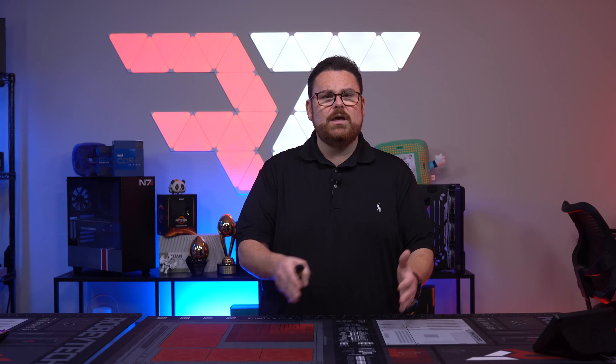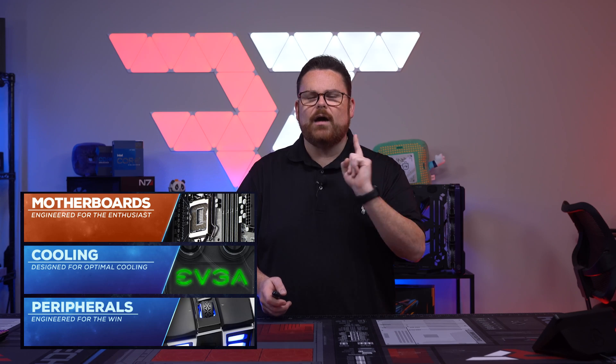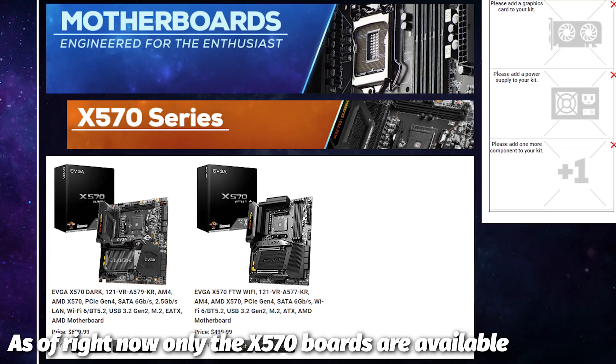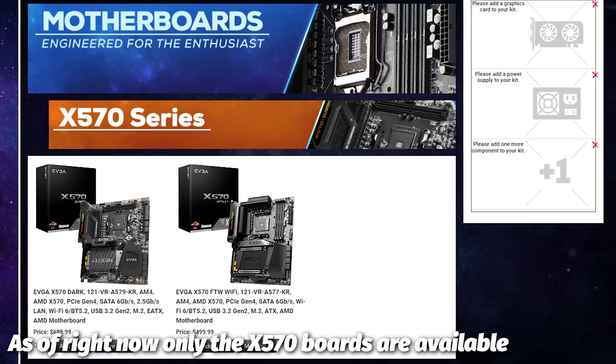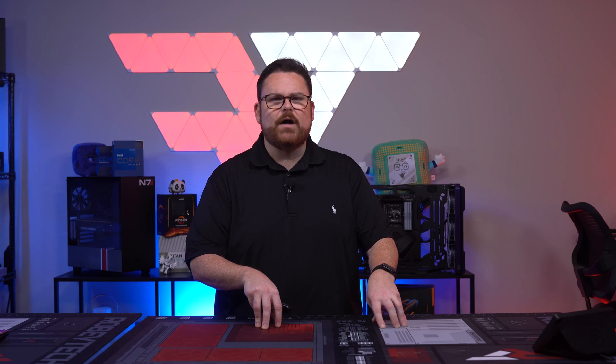After you've selected your GPU and PSU, you can pick from one of the following categories — and this is critical, it's one of the following categories, so you have to choose a total of three. From motherboards, you can choose like their X570 Dark or their For The Win series, or even Intel boards like their Z690 Classified board, which is great for getting the most out of the latest 12th gen CPUs.